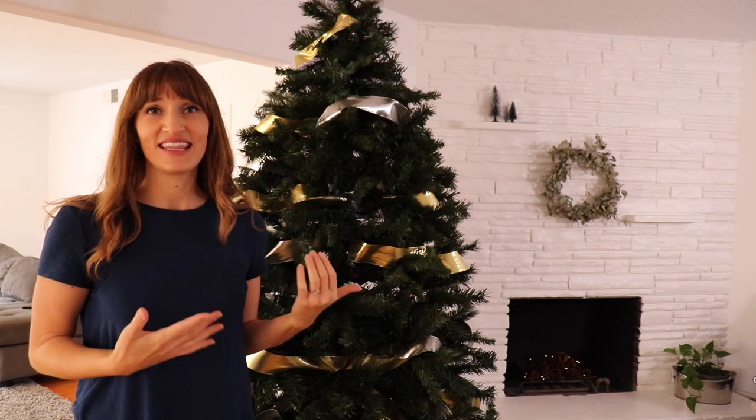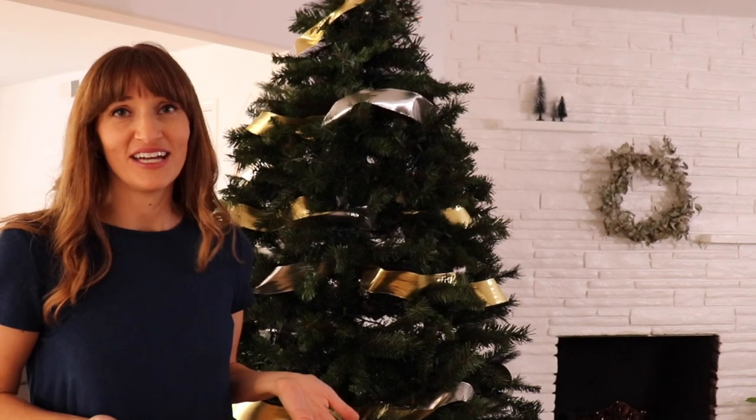The ribbon took a little bit of time, but I'm a creative person and I actually really love decorating. For me this is a creative outlet, and that's another reason why I like to have Christmas decorations — because it's something that I truly enjoy.